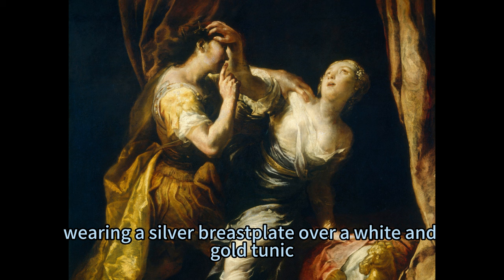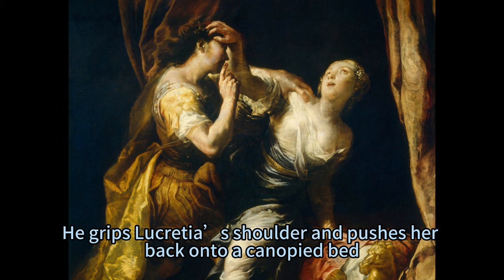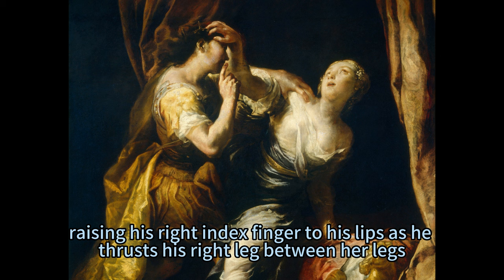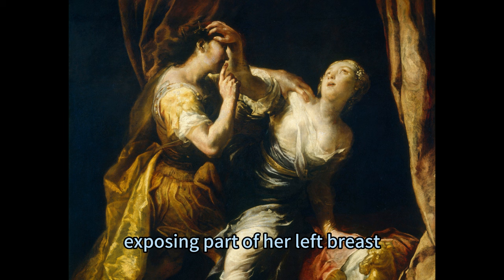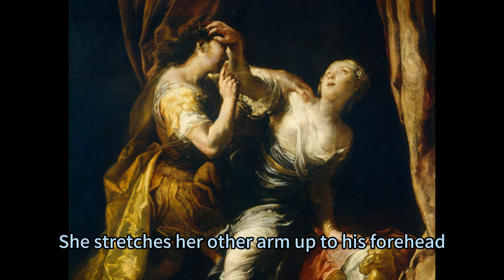The painting shows Tarquin wearing a silver breastplate over a white and gold tunic, with a lion's face on the sleeve facing us, and a thin gold crown on his chestnut brown hair. He grips Lucretia's shoulder and pushes her back onto a canopy bed, raising his right index finger to his lips as he thrusts his right leg between her legs. Lucretia, wearing a slate blue gown torn at the neckline exposing part of her left breast, with blonde hair pulled back behind her neck, struggles against him, twisting her torso away and bracing her left hand against the bed.